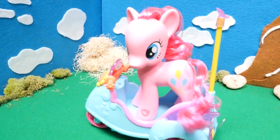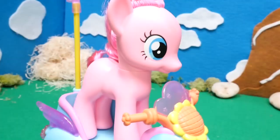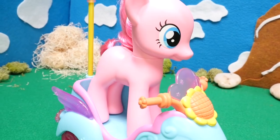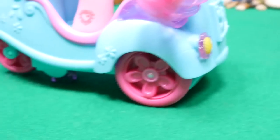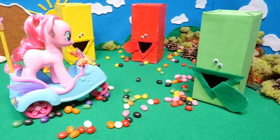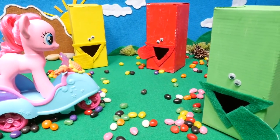Hi! I'm Pinkie Pie! Let's go for a ride! I just got my new wheels — let's test them out! Goodness! I just ran into all these pebbles in the road! I can't run over these!